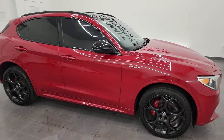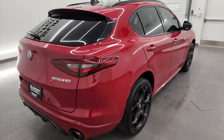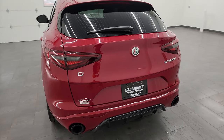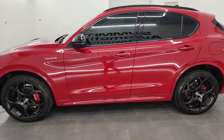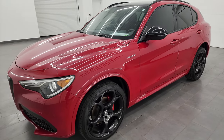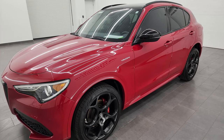Hey, this is Brett and this 2022 Alfa Romeo Stelvio Veloce is stock number 23J193A. I am here at Summit Automotive in Fond du Lac, Wisconsin, your new and used SUV headquarters. This 2022 Alfa Romeo Stelvio has the 2-liter turbocharged four-cylinder engine that puts out 280 horsepower. It is all-wheel drive and it's paired with the 8-speed automatic transmission.